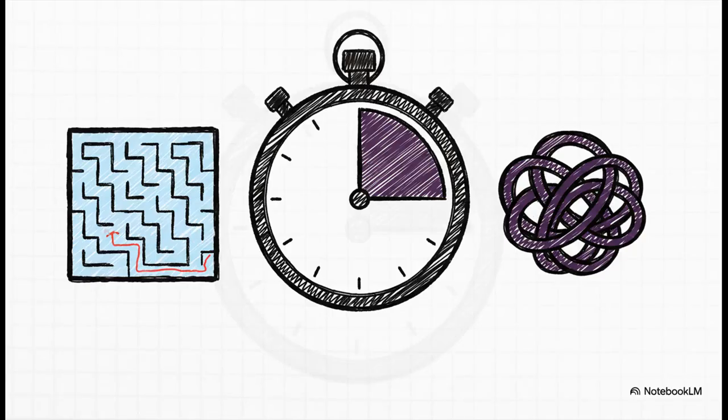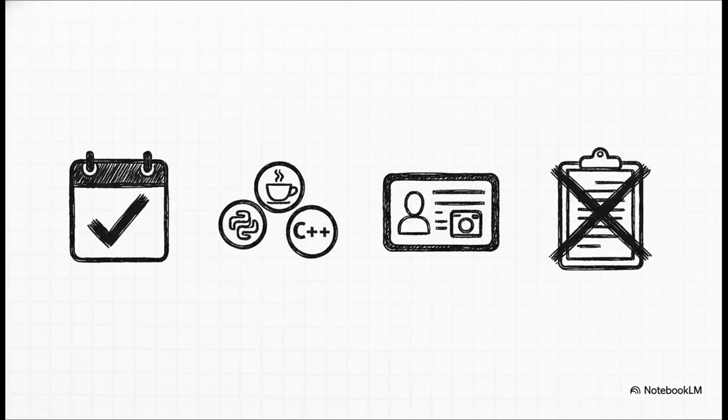In those 90 minutes, you'll be faced with two coding problems: one of moderate difficulty and one that is hard — problems that can involve graph traversals or dynamic programming. Speed, accuracy, and efficiency are absolutely crucial. You have a one-week window to take the test, but once you hit start, that 90-minute timer does not stop. Amazon has strict anti-cheating measures: photo ID is required to start, and copy-paste is disabled in the editor. You truly have to know your stuff cold.